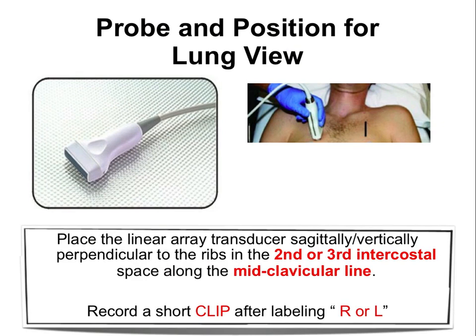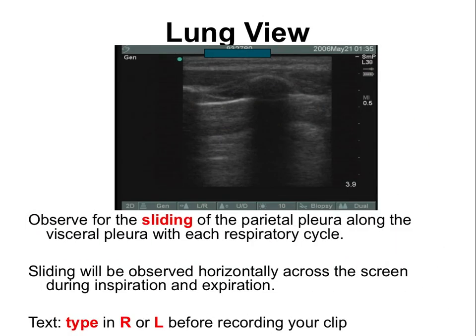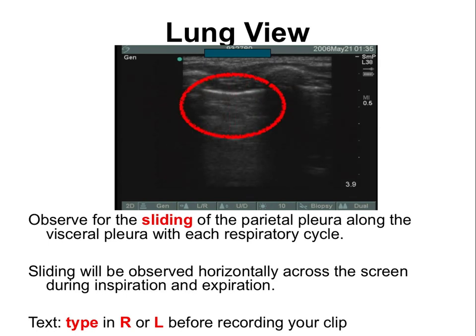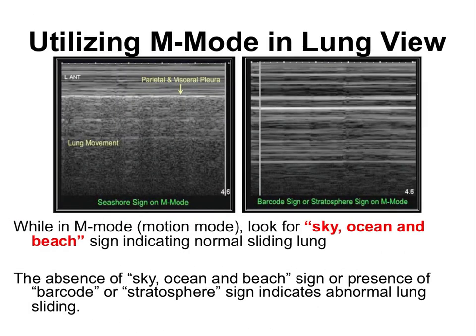After obtaining the tracheal view, take a clip and move on to the lung views at the mid-clavicular second or third intercostal space, labeled R or L, to show lung sliding. Lung sliding appears as shimmering at the pleural interface — like ants moving along the visceral-parietal pleural interface. If unsure, place an M-mode line through the pleura to look for the seashore sign. This M-mode view is optional.